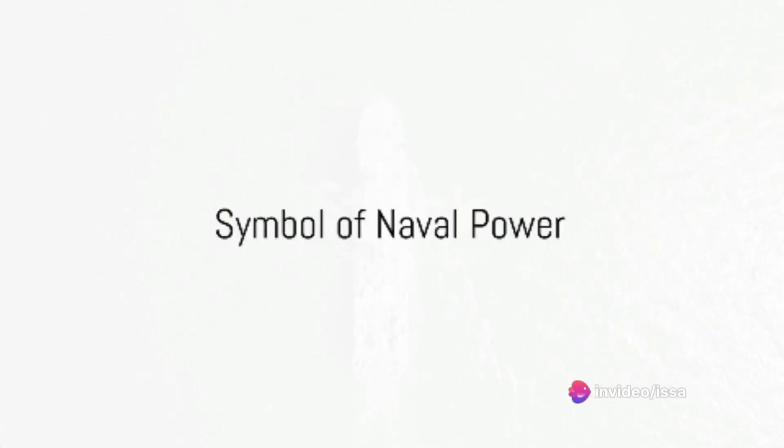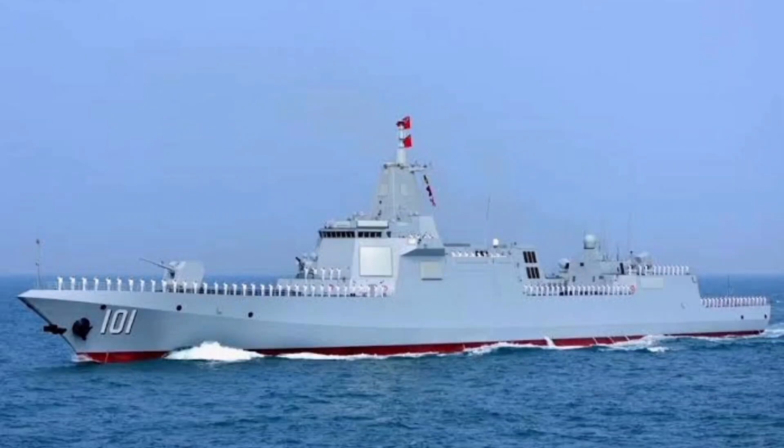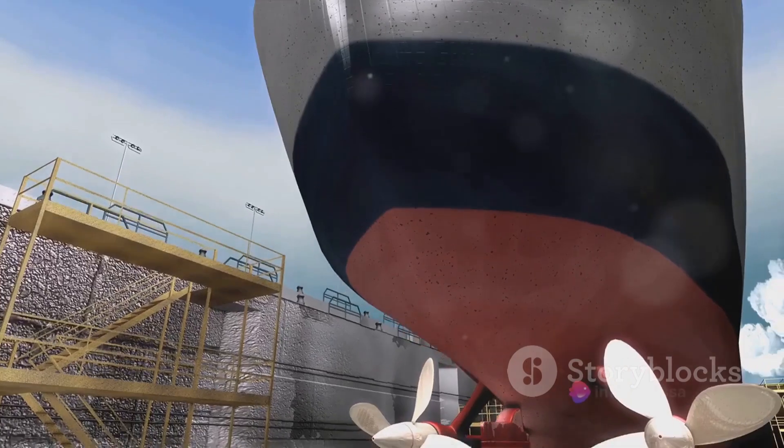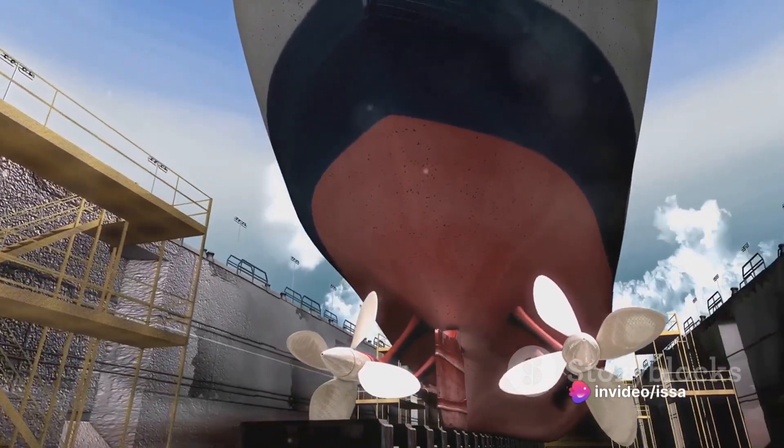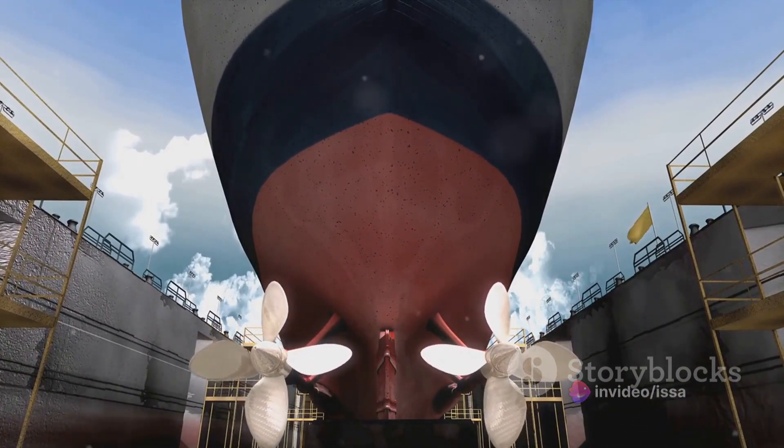The Type 055 destroyer is a testament to China's naval ambitions. From its inception in the early 2000s to its current status as the world's largest surface combatant, the Type 055 destroyer is a symbol of power and technological prowess. Its construction and maintenance underline China's commitment to its naval forces, while its specifications and technology set new standards in naval warfare.